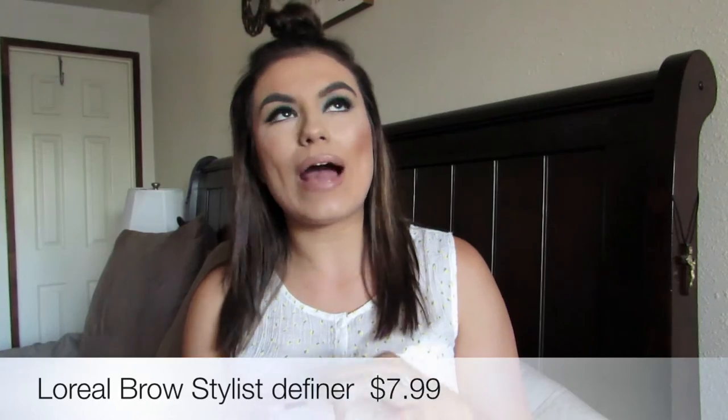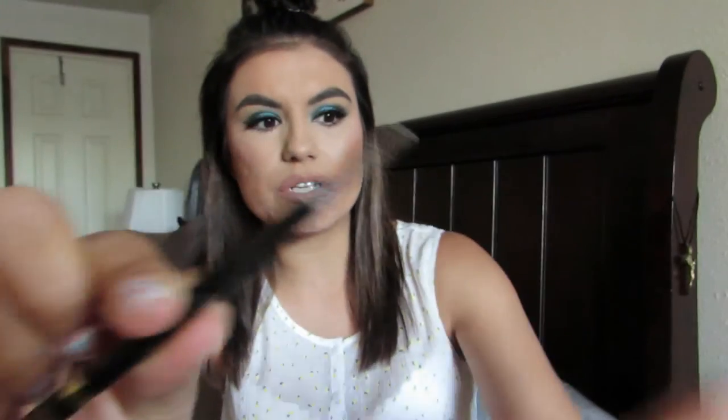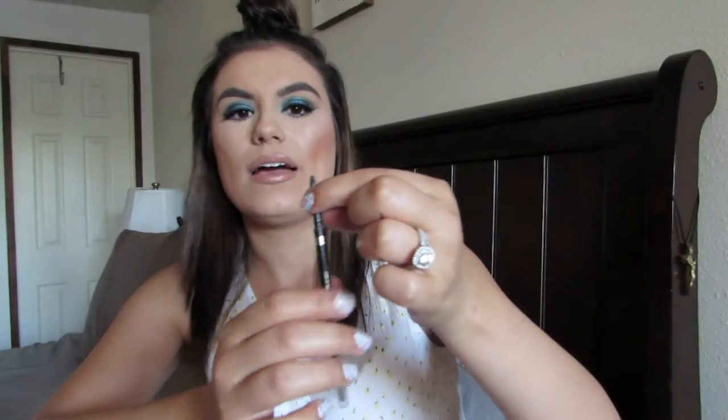The next product is for your brows and it is the L'Oreal Brow Stylist Definer. I'm a huge fan of the Anastasia Beverly Hills Brow Wiz, but if you want to save money this is your go-to. It's pretty much just like the Brow Wiz — it has a little brush for your eyebrows to brush them before and after, and it's twistable so you twist it for the product to come out, just like the Anastasia Brow Wiz. It's much more affordable, like half the price.